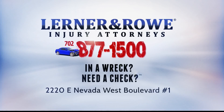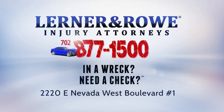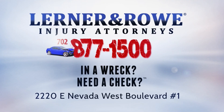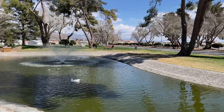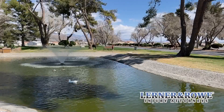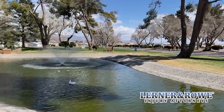News 25 Weather Cam is brought to you by Lerner and Rowe Injury Attorneys in Pahrump — in a wreck, need a check? Call 702-877-1500. Take a look at how beautiful it is with wild horses right next to the duck pond in Calvada — a great place to spend your weekend with the weather we have in store.